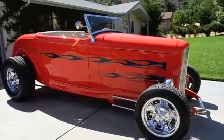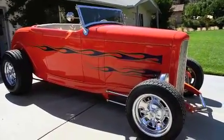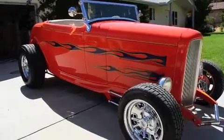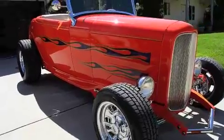Okay, Eddie, what do we have here? 1932 Highboy Roadster, brand new car, it's not a restoration — 3,500 break-in miles.